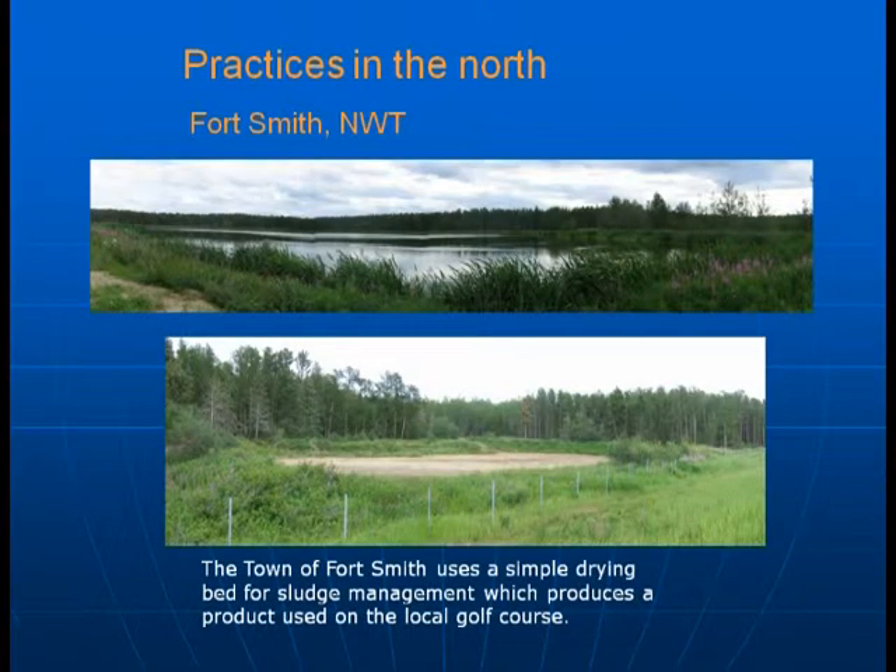Other practices in the north: in Fort Smith, they have a lagoon system. They periodically remove the sludge from their primary lagoon and put it into a drying bed, which produces a product used on the local golf course. It's essentially drying and composting.